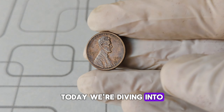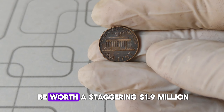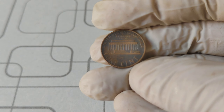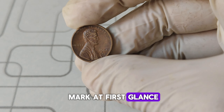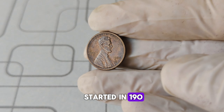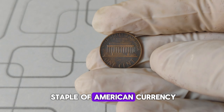Today, we're diving into a fascinating story about one of the most valuable pennies in American history — the 1984 D Mint Mark Lincoln Cent. Can you believe that a humble penny could be worth a staggering $1.9 million? The 1984 D Lincoln Cent was minted in Denver, hence the D mint mark. At first glance it looks like any other penny, but there's more than meets the eye. The Lincoln Cent series started in 1909 to commemorate the 100th anniversary of Abraham Lincoln's birth, designed by Victor D. Brenner, and has been a staple of American currency ever since.